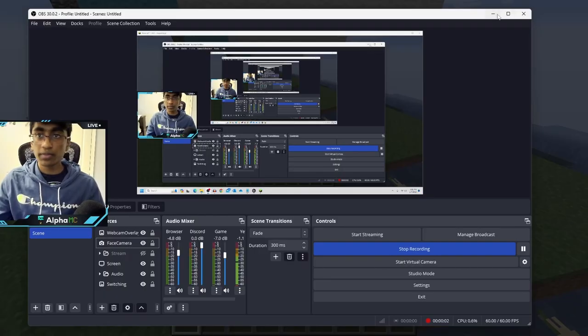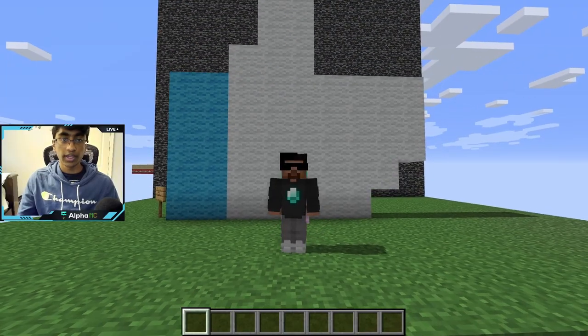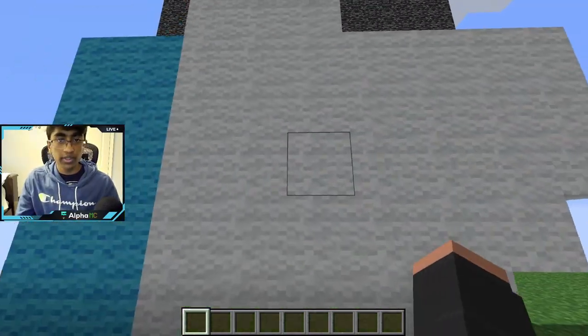And because I'm a Minecraft YouTuber, we obviously have to go inside of Minecraft, and I have a huge like button here — and clearly you're supposed to click it. As you can see, you can tell whether it's endgame.